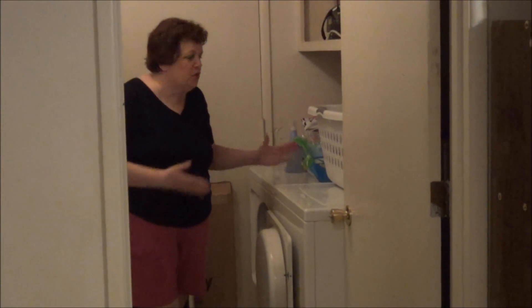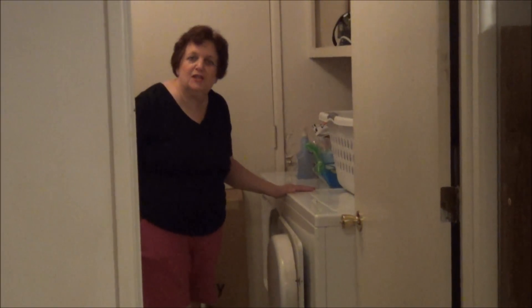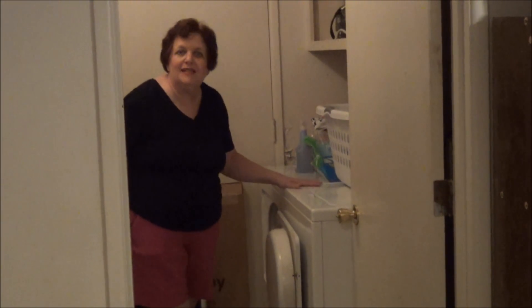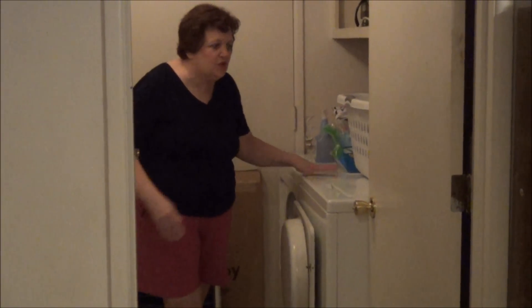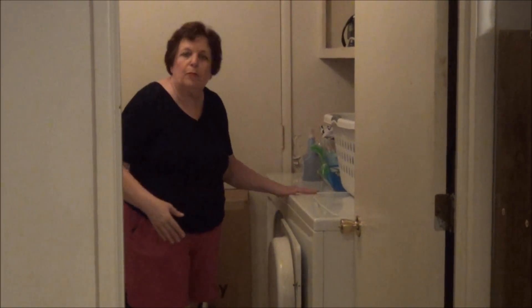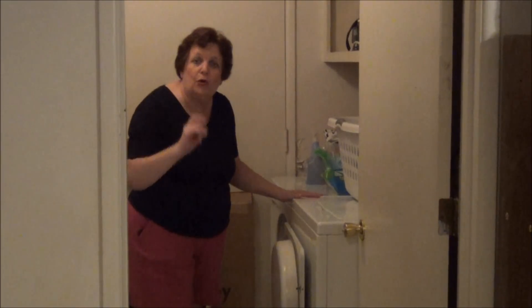Now I'm in the laundry room. When I did this video four years ago, I had the same washer and dryer — they're Maytag. They're over 25 years old and still going strong. I just take really good care of them, and we're planning on keeping them until we no longer need to.